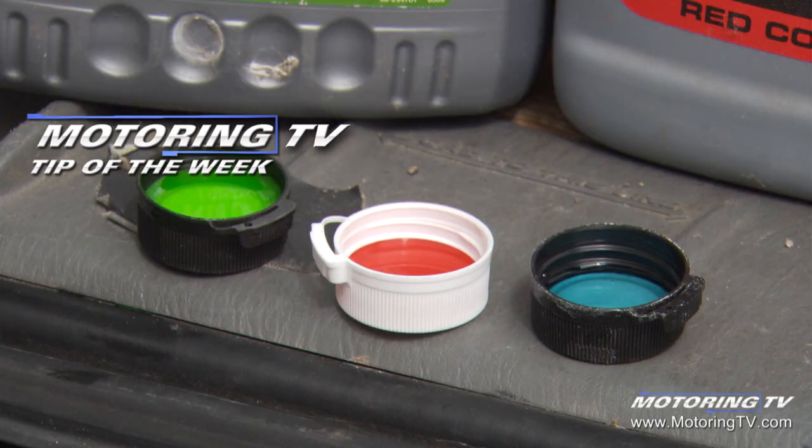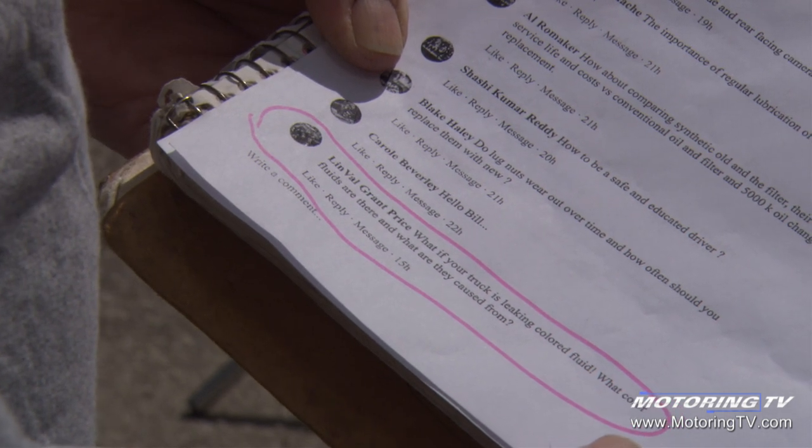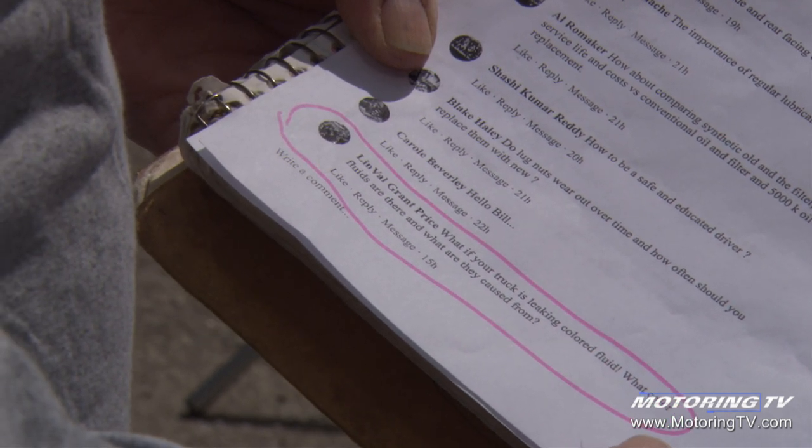Our motoring tip of the week concerns fluid leaks. A viewer chimed in — Linville Grant Price asks: what if your truck is leaking colored fluid? What color fluids are there and what are they caused from?